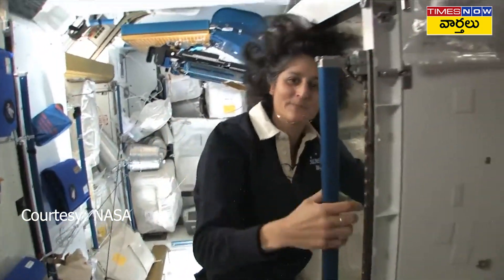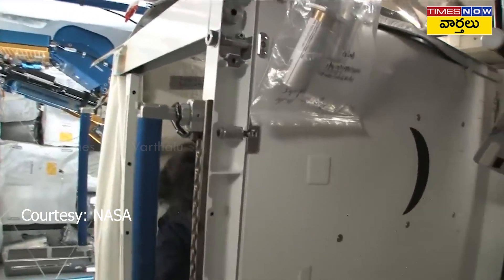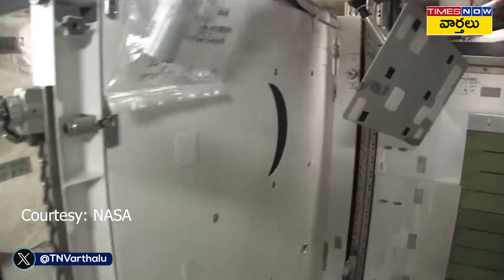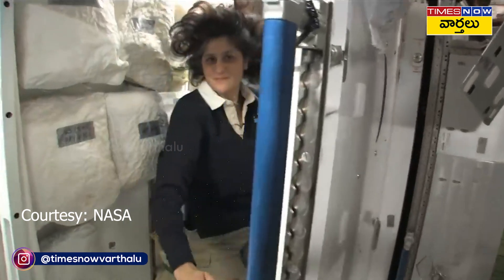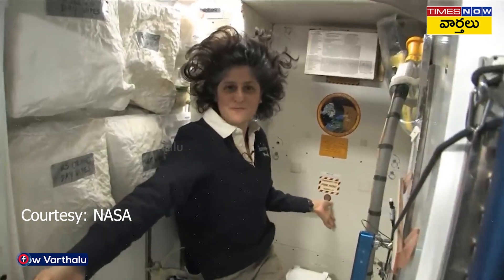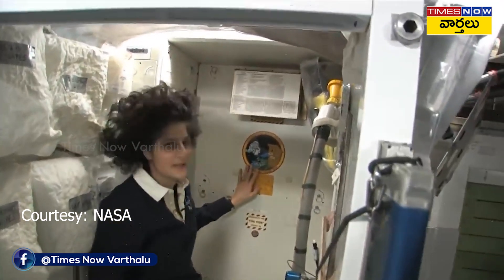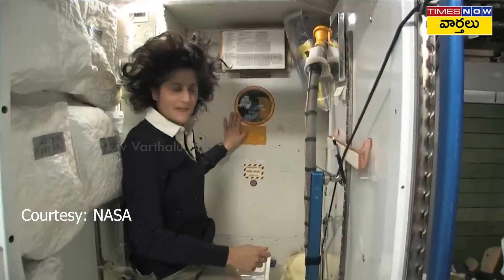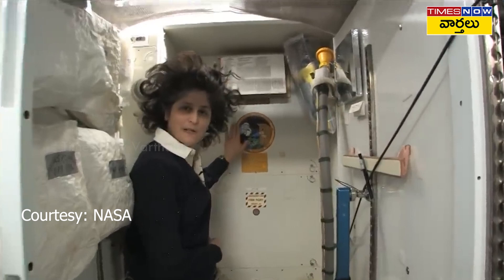Come on in. Here we are at the throne. This is awesome. You might have noticed the little moon on the outside. This is our orbital outhouse right here.